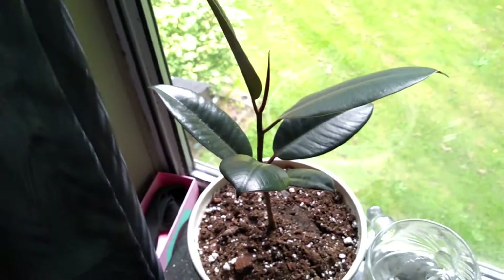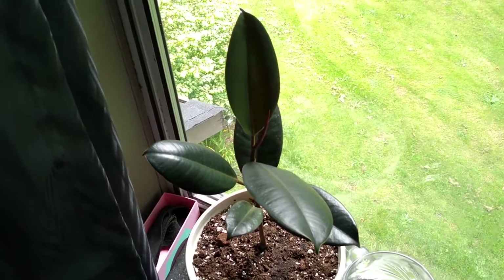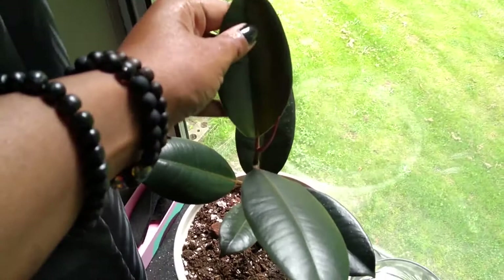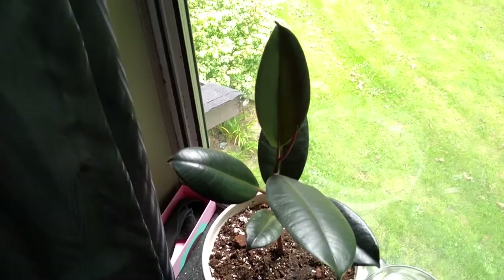Over here is a plant I am completely shocked is still alive. I had a Ficus — it died. Ficuses are not my strong point, same with the jades. This plant has now given me two leaves — they're still rather small. This is the newest leaf and this is the one that came out before it, which is a little bit bigger. Completely shocked that this plant is still alive.